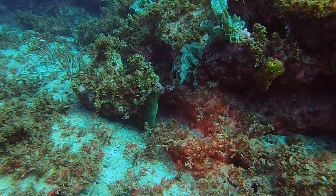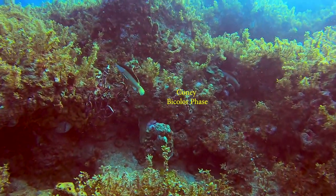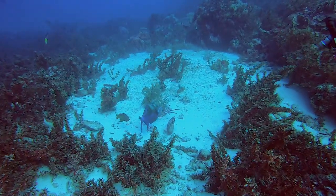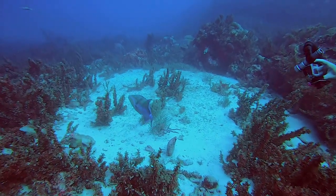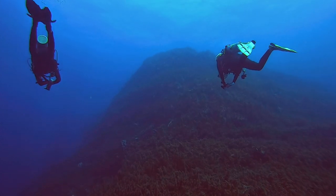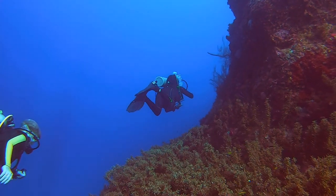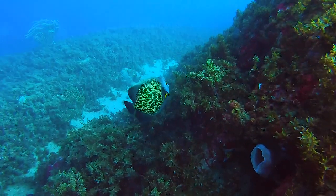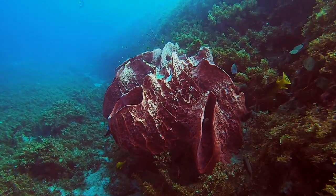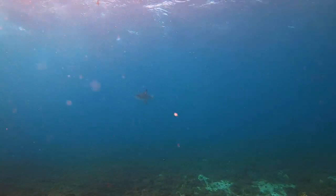This green moray is safely tucked in the coral. This coney is in the bicolor phase. Queen triggers are among the most beautiful fish in Bonaire. A look up reveals what looks like a mountain reaching for the surface. This French angelfish came to check us out, and this ocean trigger can be seen in the distance.